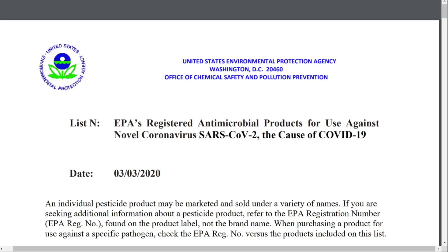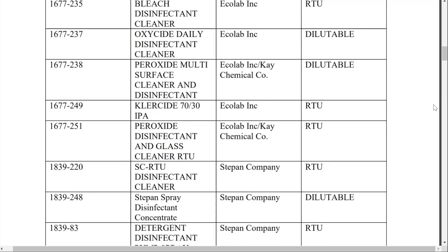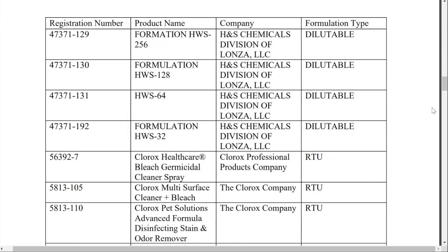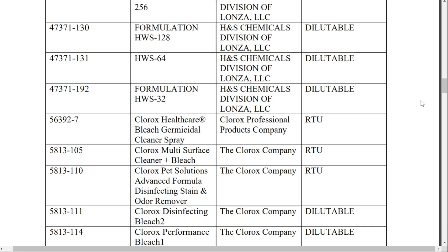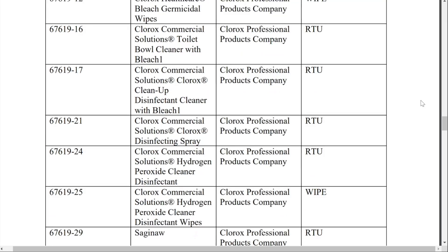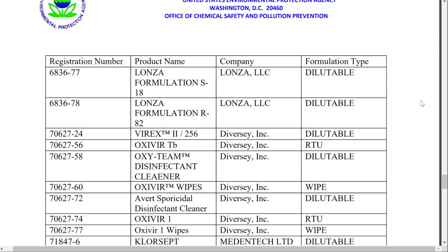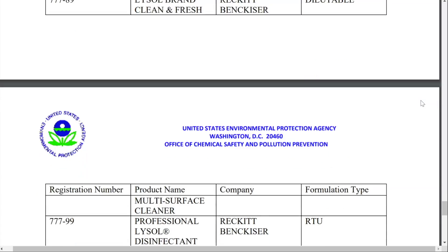This is a list the EPA has put together of registered antimicrobial products for use against coronavirus SARS-CoV-2, the cause of COVID-19. This is what we've been waiting for — it was put out on March 3rd. We'll put the link in the description below. You can see that bleach, peroxide, and certain other chemicals are listed. RTU, by the way, means ready to use; dilutable means something you can dilute. There are a number of products certified to clean and disinfect surfaces colonized by the SARS-CoV-2 virus.